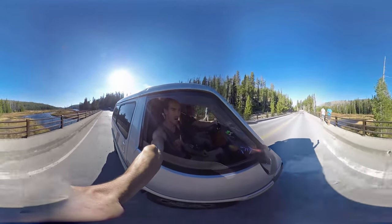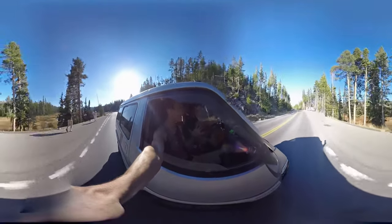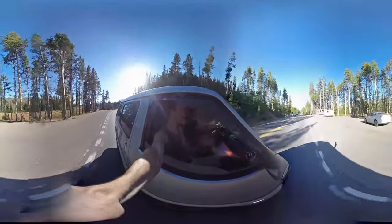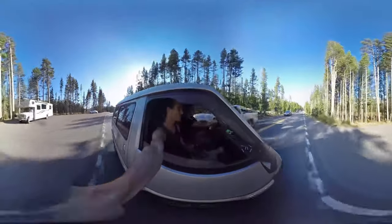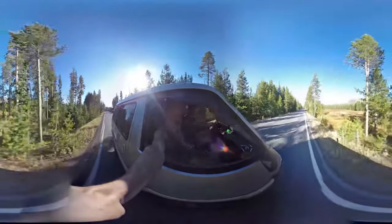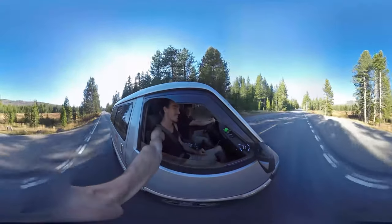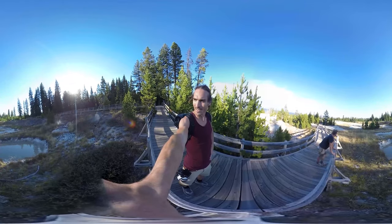We are in Yellowstone National Park, just going for a cruise, trying to find some geysers — the big water spout things. There's one called Old Faithful. We're also hoping to spot a bear and maybe even a wolf. Some people we just saw told us they saw wolves this morning.